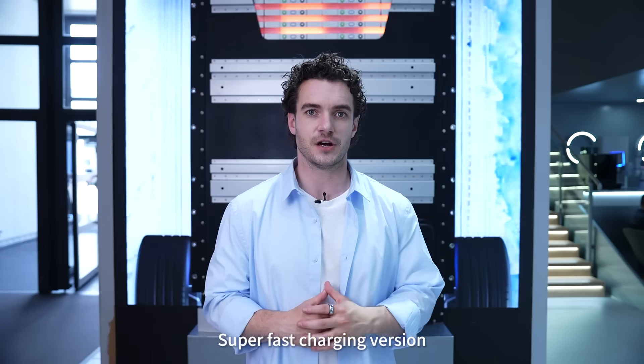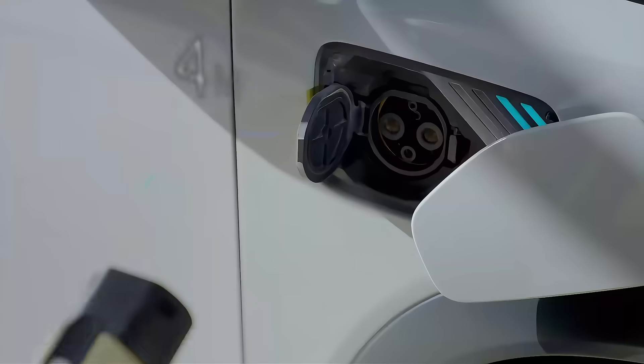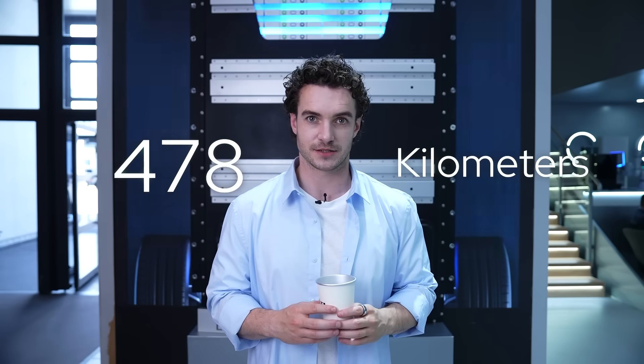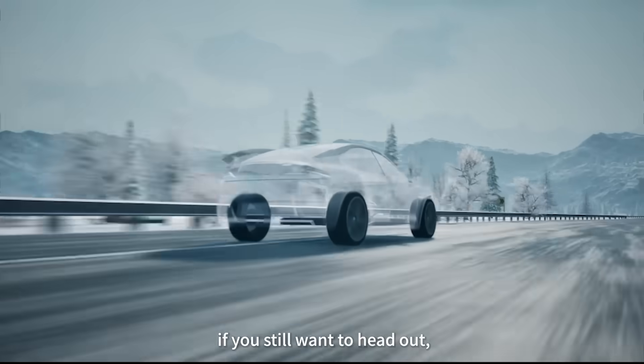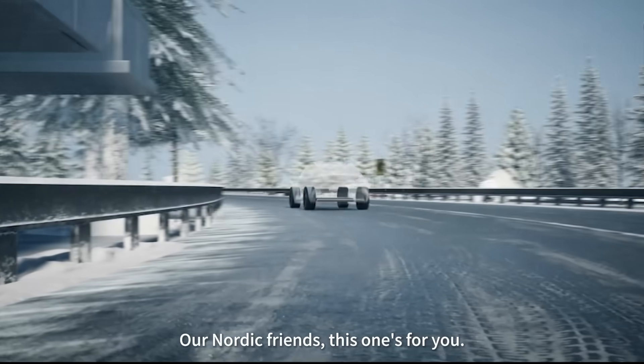The super fast charging version is built for drivers who are time-conscious. In about the time it takes to make a cup of coffee — say 10 minutes — the battery charge goes from 10% to 80%, and that's good for 478 kilometers. Even at minus 20, 20 minutes of charging will give you 410 kilometers. Our Nordic friends, this one's for you.